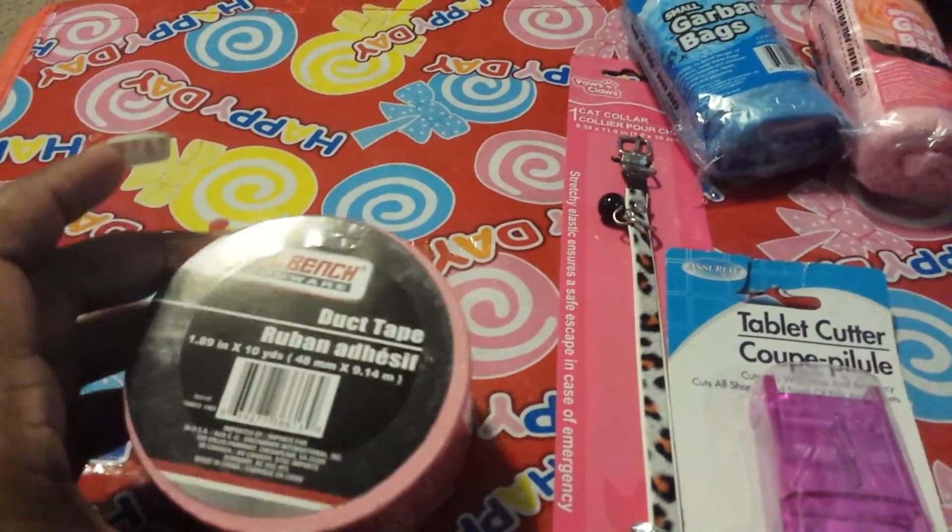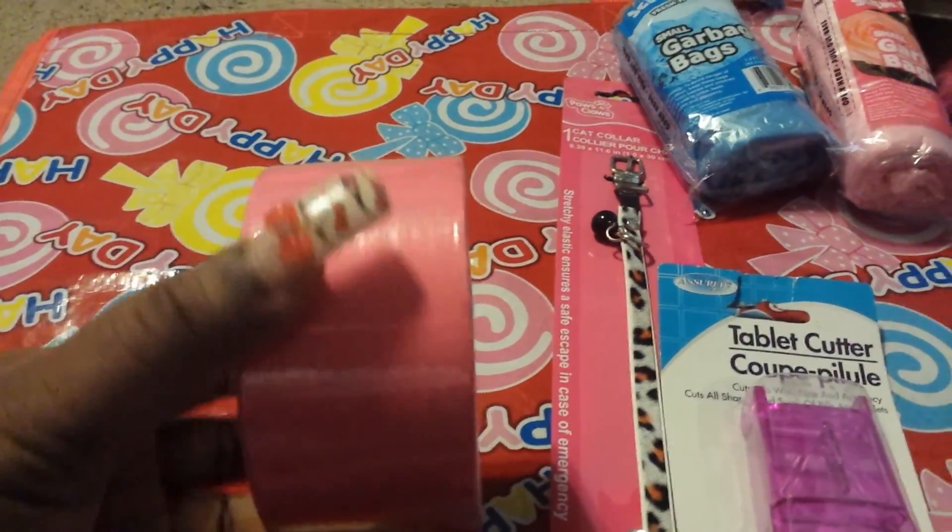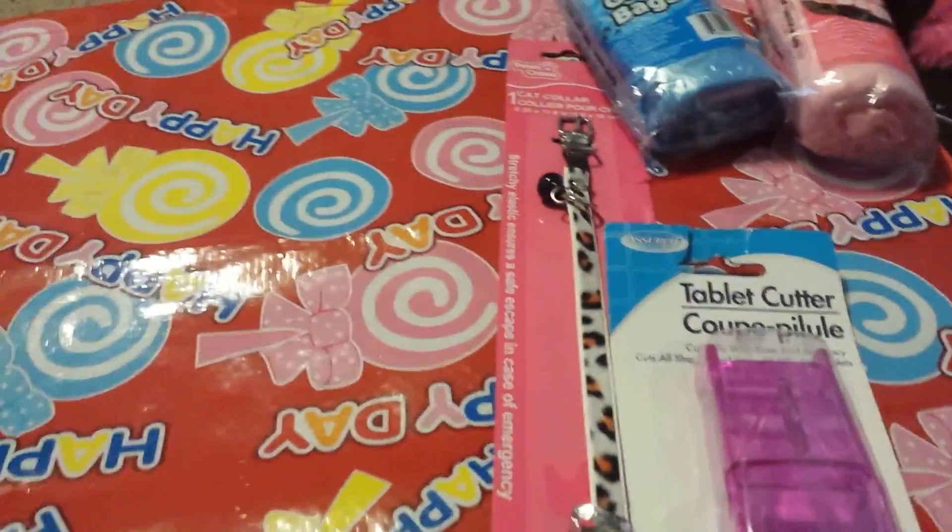Then I grabbed another duct tape. As you can see, it's pretty pink — my favorite color.